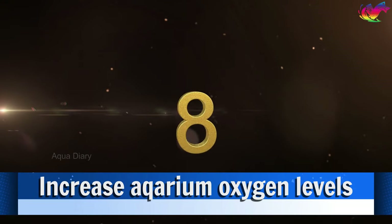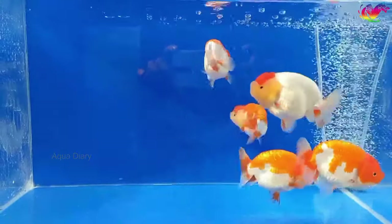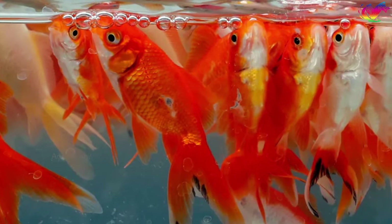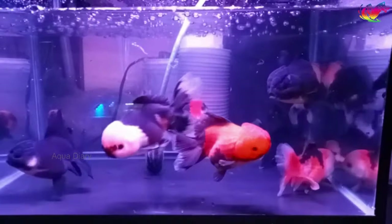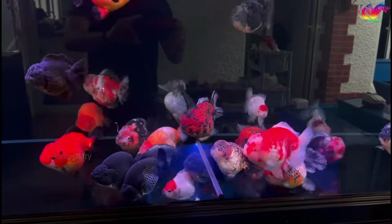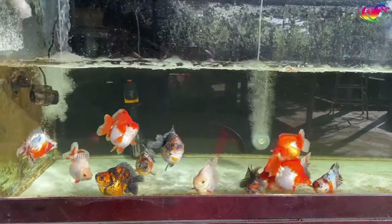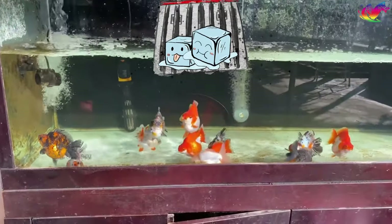Number 8: Increase aquarium oxygen levels. Ensuring a sufficient oxygen supply is crucial for any fish's proper growth and well-being. If you observe your goldfish moving around less, gasping for air at the water's surface frequently, rapid gill movement, or eating less, these are possible symptoms of low oxygen levels. Using an air pump is a simple and reliable way to increase oxygen levels, and a large water change can also help. Elevated water temperatures contribute to low oxygen levels, as warmer water holds less oxygen, so placing ice cubes in a zip-closed bag inside the aquarium is also an option.